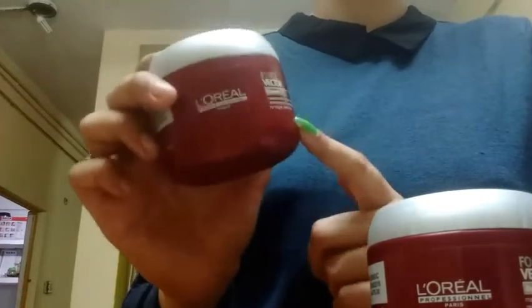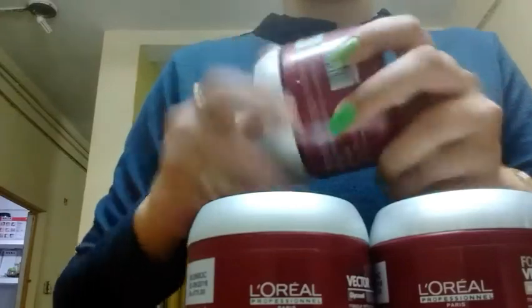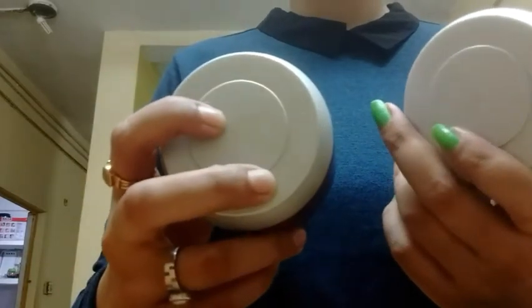I would highly recommend that you use this mask. Talking about the consistency, it is quite thick and the fragrance is amazing and it is going to leave your hair smooth and beautiful. I would highly recommend you to please go ahead and use this. It retails for Rs. 675 and the quantity is 196 grams.